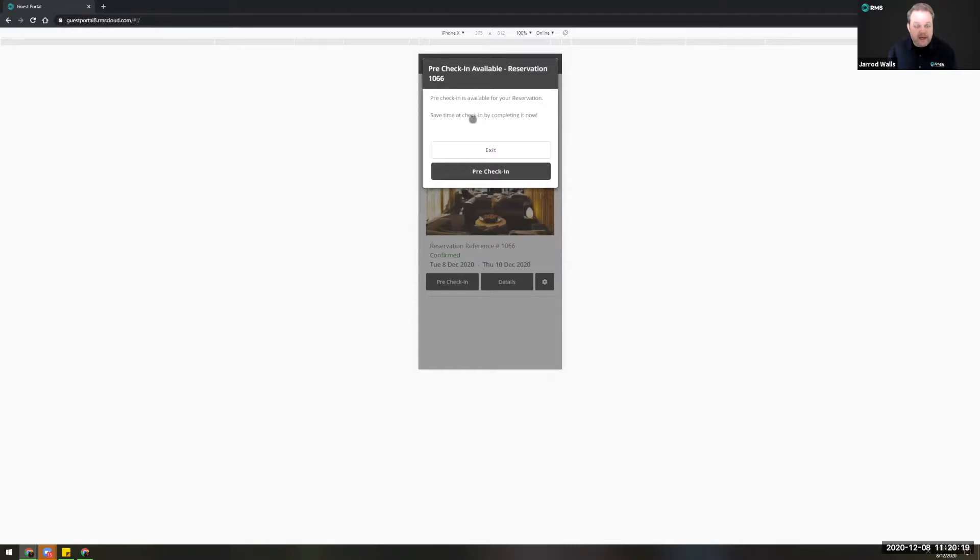You have the ability to set how many days ahead of arrival someone can complete the pre-check-in process. Pre-check-in is essentially a way of giving your guests the ability to complete their registration process — the same as you might do on a tablet or hard copy at a hotel — but instead they can do it all on their own phones, tablets, or laptops, reducing the need for people to handle paper or shared devices and helping you stay safe throughout COVID.